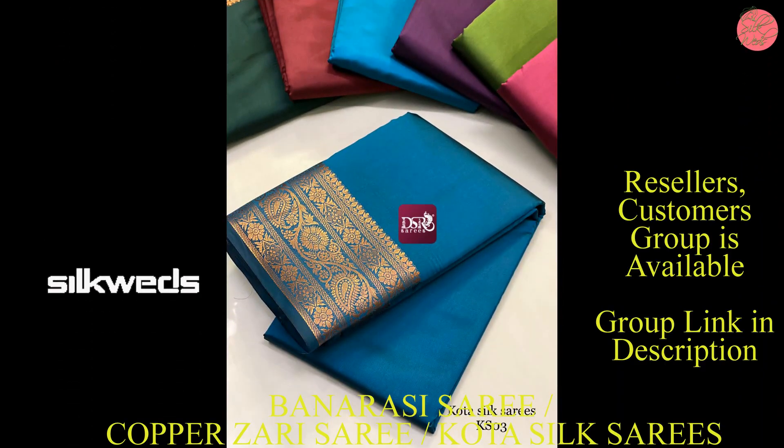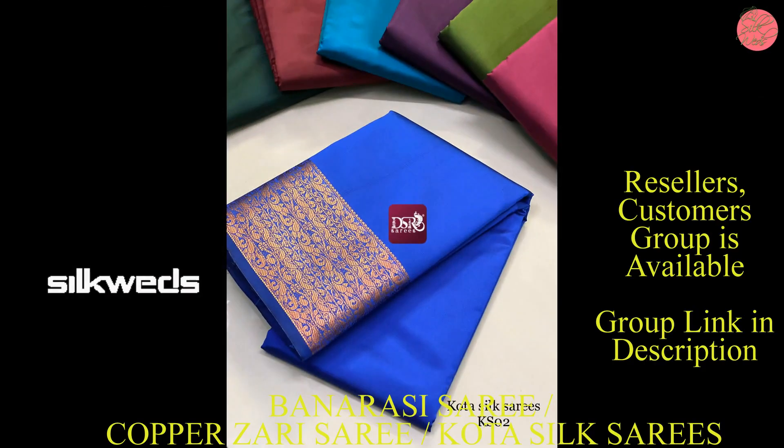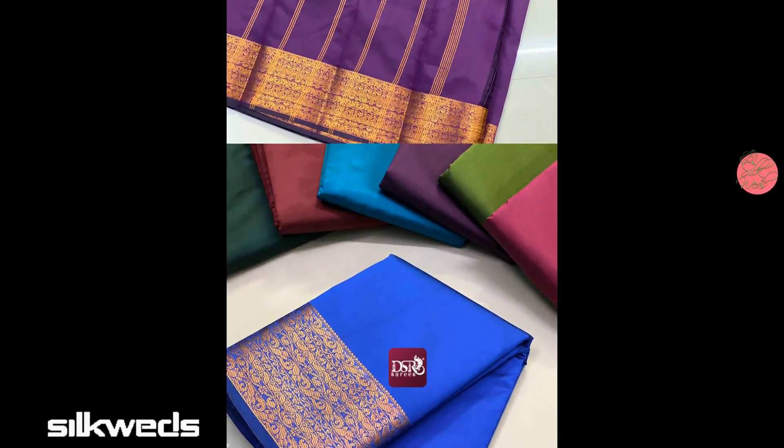You can also gift these series to your loved ones for special occasions like wedding anniversaries, birthdays, and other special occasions.